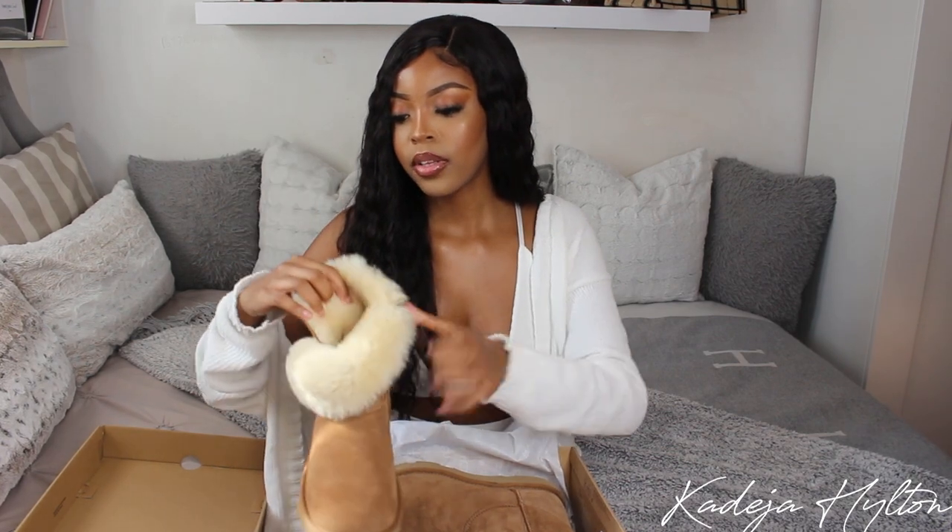The UGG boot I decided to get is the UGG Bailey Button Too. I was debating between the UGG Shorty and this one, but I decided on this because you can wear it two different ways. I love this button detail — it's really cute. You can wear it tall or you can flip the fur inside and wear it shorter, which sold me on these boots.